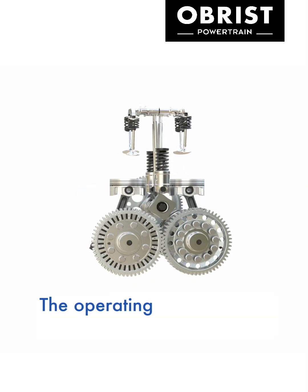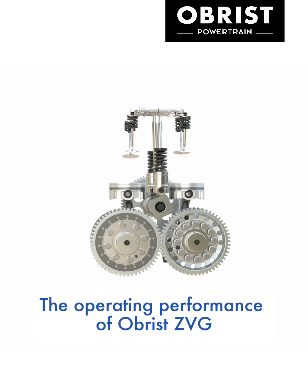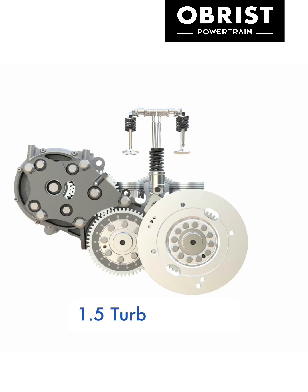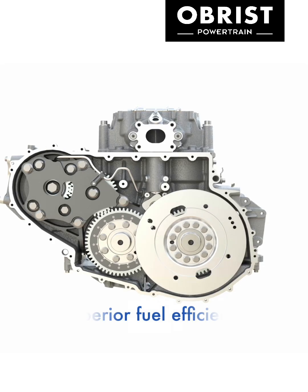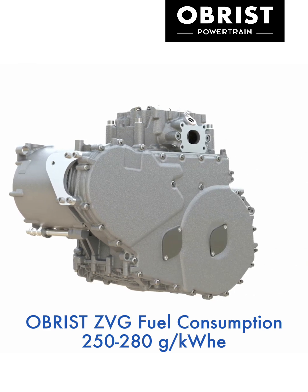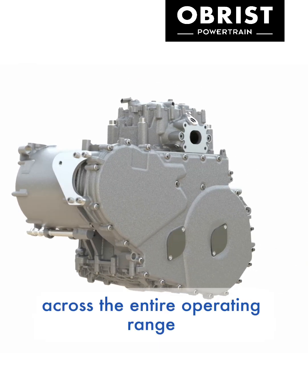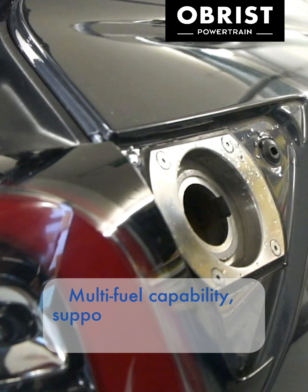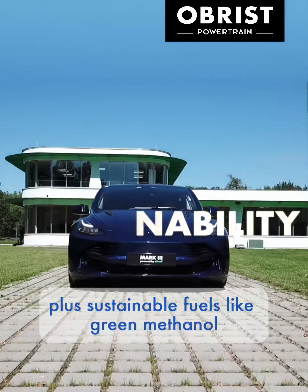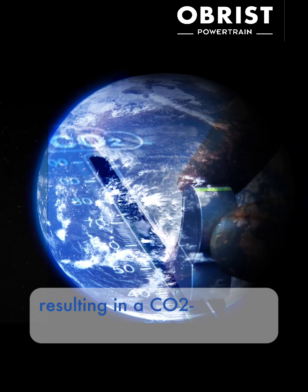Efficiency. The operating performance of the Obrist ZVG with only two cylinders can compete with traditional four-cylinder 1.5 turbo engines. Superior fuel efficiency, consuming 250 to 280 grams per kilowatt hour across the entire operating range. Multifuel capability supports gasoline and blends, plus sustainable fuels like green methanol, resulting in a CO2 negative footprint.